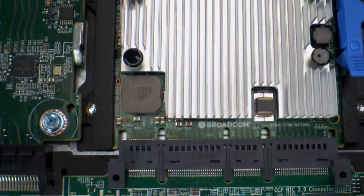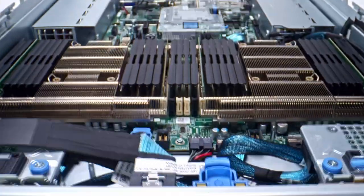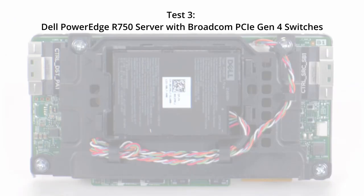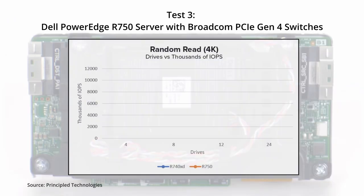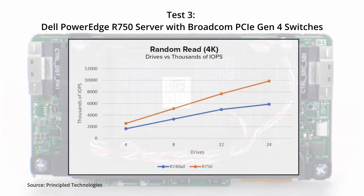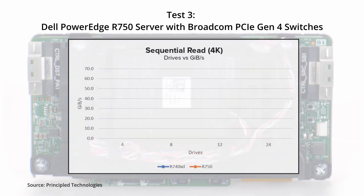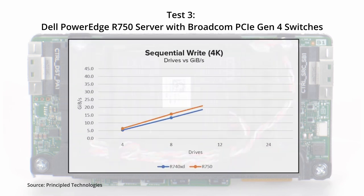Let's look at the Test 3 results. Where we tested a mix of media, we saw a 2.4X increase in random read performance for 4K IOPS when moving from the 740XD to the 750. For random 4K writes, we see about a 1.3X increase in performance. Sequential reads show a 2X increase in performance, and for sequential writes, we see a 1.34X increase in performance.